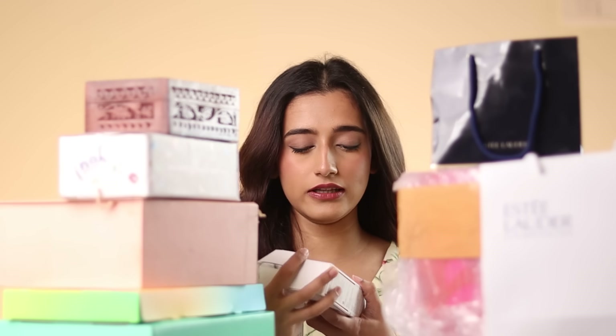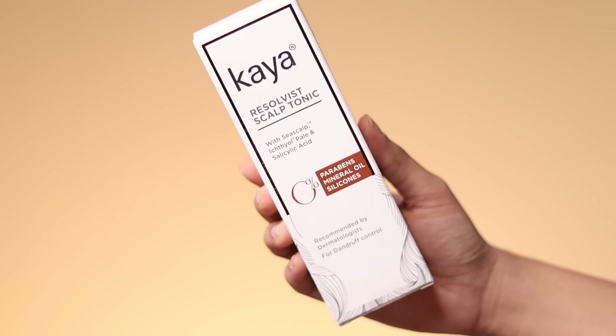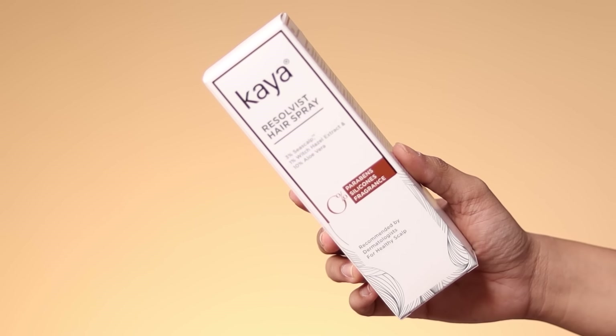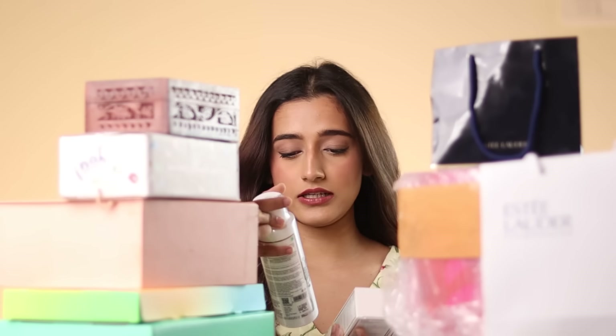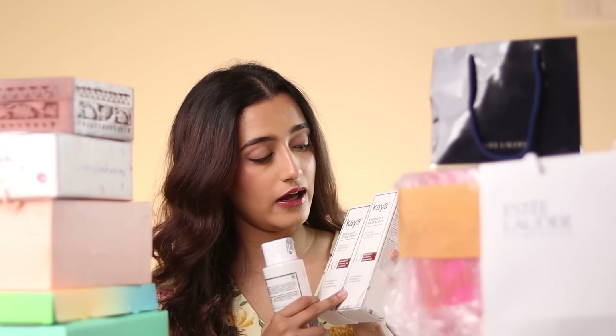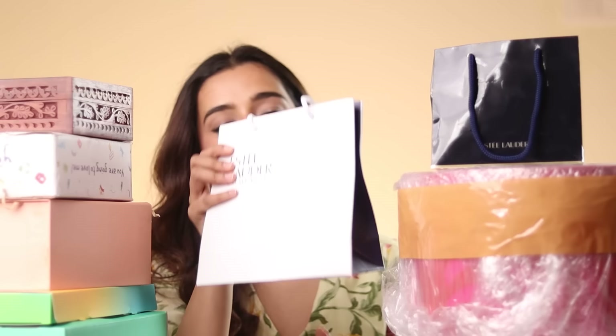Next we've got a bag from Kaya. They've sent some new products — their Resolvist Scalp Tonic, the Resolvist Hair Spray, and a shampoo. These three have 0% mineral oil and dyes, they're for dandruff control and a healthy scalp. I've actually been facing a lot of dandruff since I'm back, so I might give these a go.